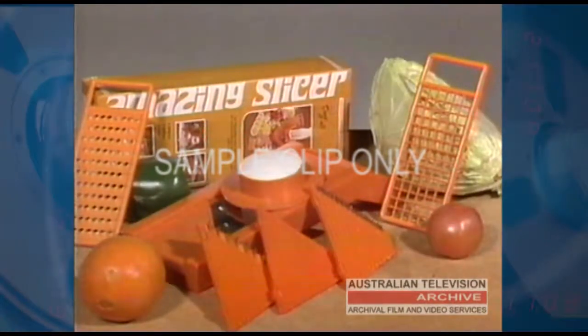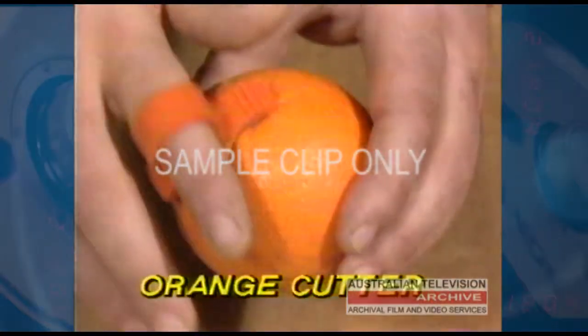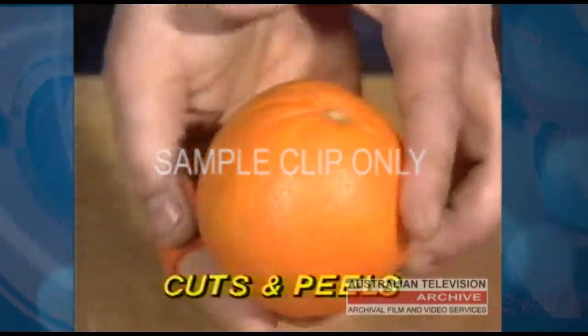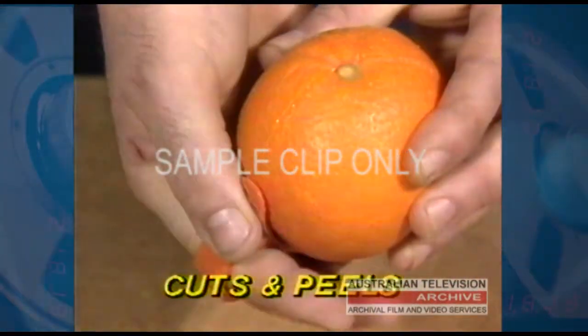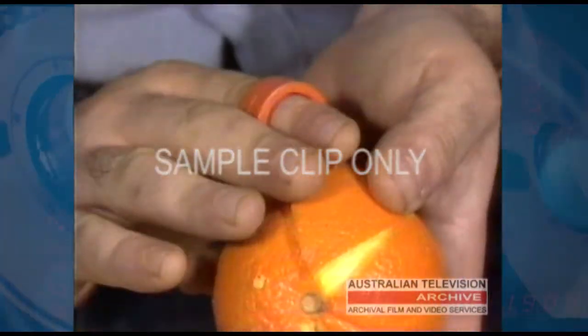Now, how much would you pay for a processor like this? Well, we also want you to have this amazing orange cutter. Cuts and peels oranges in seconds — so safe and easy. No more cuts and messy juice running down your arms. Simply cut, peel and enjoy.